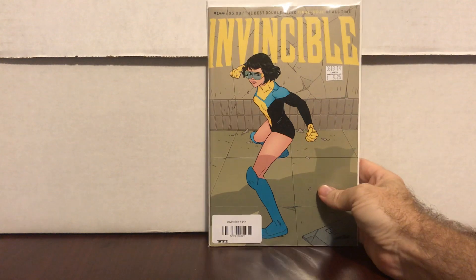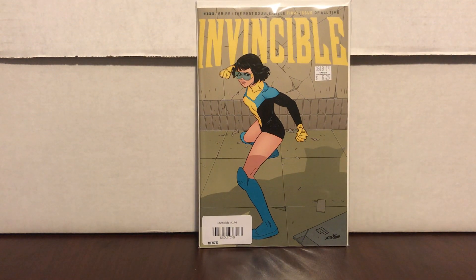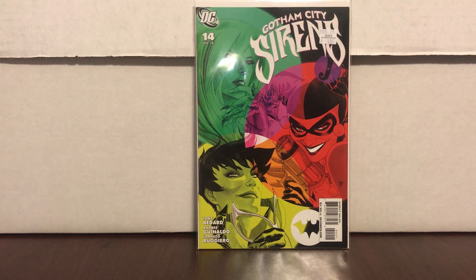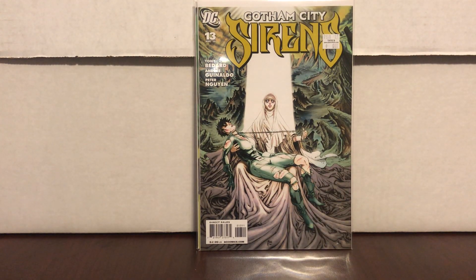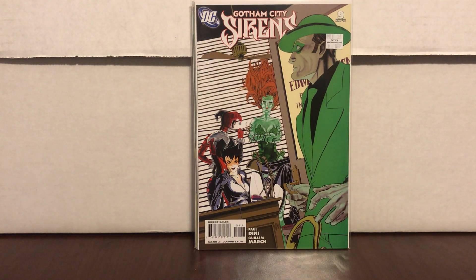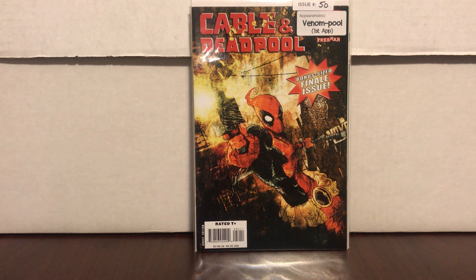Invincible number 144 — the last issue — cover price was $6.25, so I paid half of that. I got some Gotham City Sirens — I'm now three comics away from completing the set. Gotham City Sirens number 14 had a $6 price tag so I got it for $3, number 13 for $3, and number 9 was $8 so I paid $4. Almost completed the set. Cable and Deadpool number 50 was $15 so I paid $7.50 — first appearance of a venomized Deadpool.